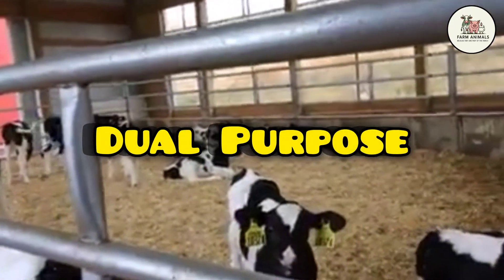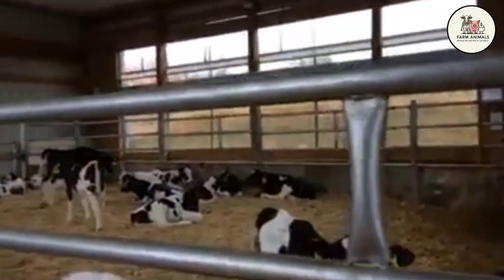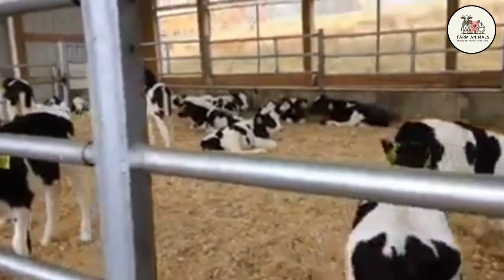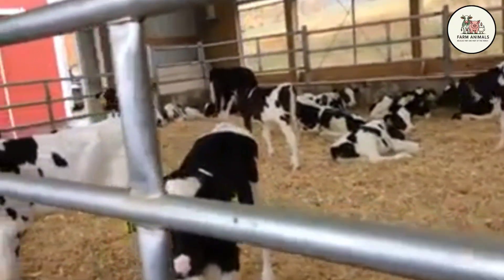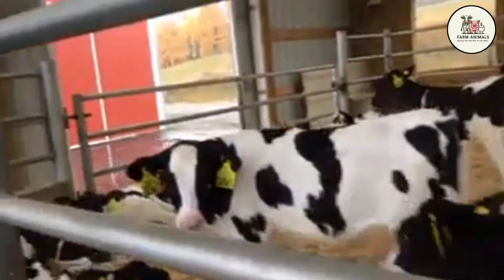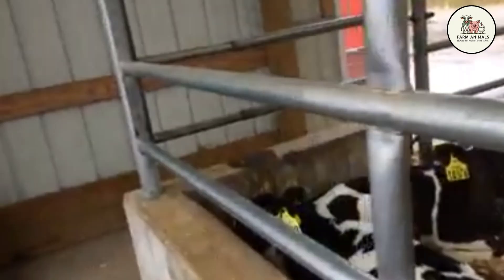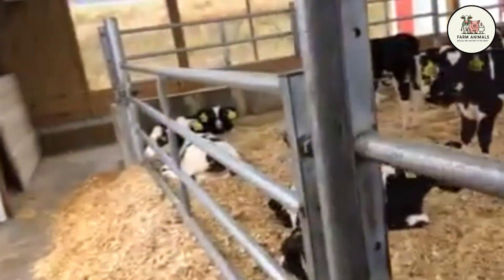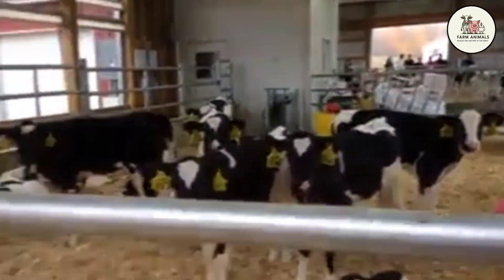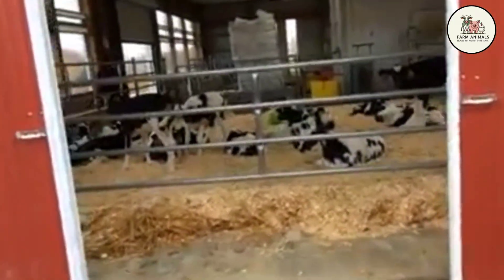Dual Purpose: The pure Holstein offers very low additional value from the sale of its male offspring. Calves are slow-growing, with poor muscle development and an angular body structure unsuitable for efficient, high-quality beef production. The carcass yield of pure Holstein steers is low, ranging between 48% and 52%, well below the yield of specialized beef breeds. The most profitable strategy is crossing with beef semen, such as Angus and Limousin, in cows with low replacement potential, generating a calf with dual value and additional income.